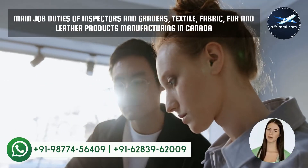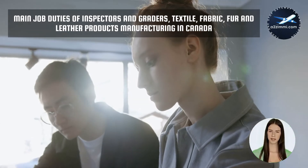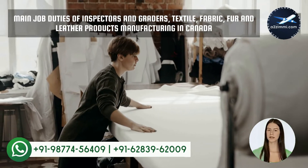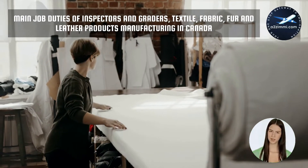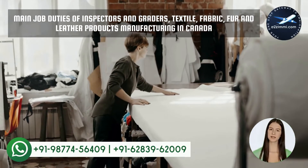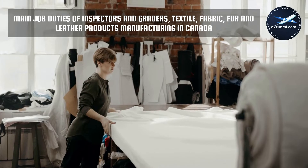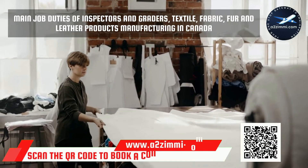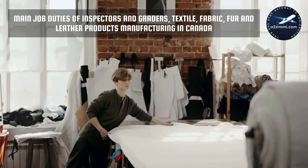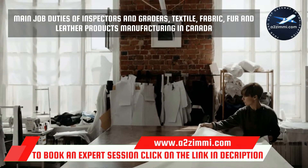Human Resources and Skill Development Canada has defined a proper set of job roles for every NOC code. There is no fixed guideline for meeting all the requirements. As per the recommendation of experts, a person should meet at least 50% of the job responsibilities mentioned in the NOC code. Main job duties of inspectors and graders, textile, fabric, fur and leather products include: examining fabric or products for conformity to quality standards, and inspecting and grading animal hides and pelts according to size, condition, and weight.